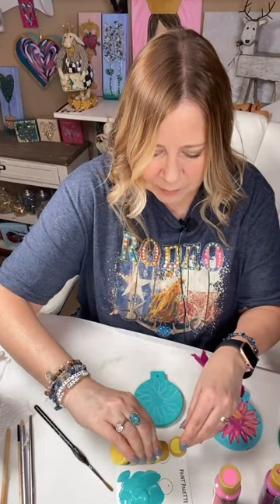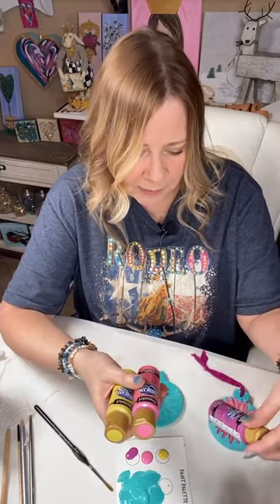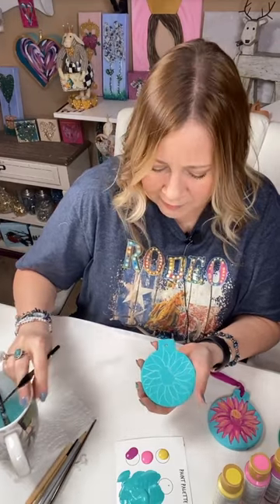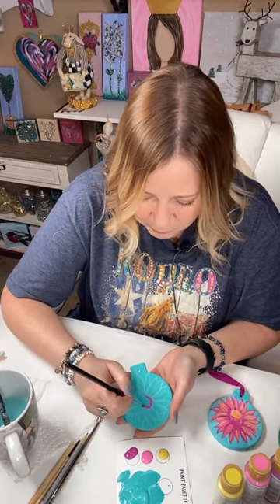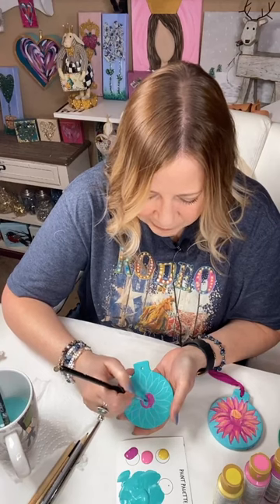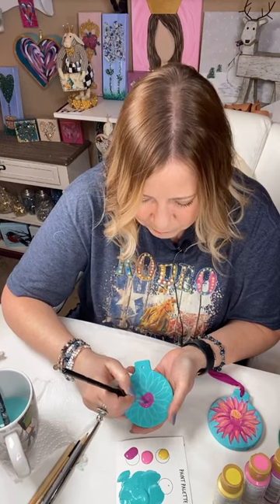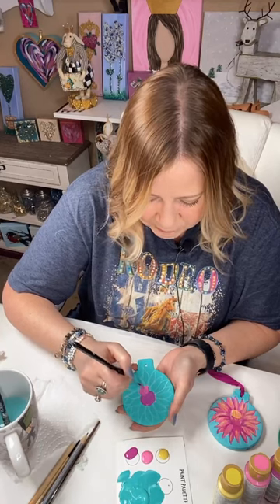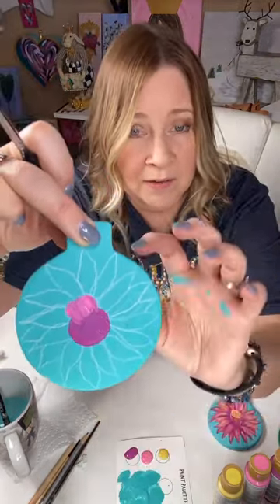I'm going to get a round brush, dip it into my water, tap it off on the side, and the first thing I'm going to do is the base of the flower. I'll use my darkest color and just come in here — I'm not even worried about staying in my lines or it looking perfect. Then I'm going to dip into that pink and do the top part of the flower without washing my brush.